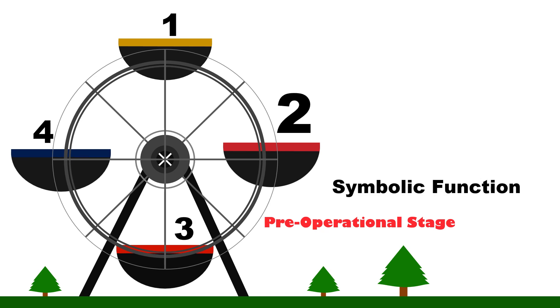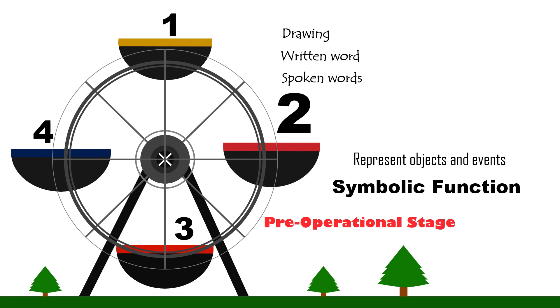Symbolic Function. This is the ability to represent objects and events. A symbol is a thing that represents something else. A drawing, a written word, or a spoken word comes to be understood as representing a real object, like a real MRT train. Symbolic Function gradually develops in the period between 2 to 7 years.